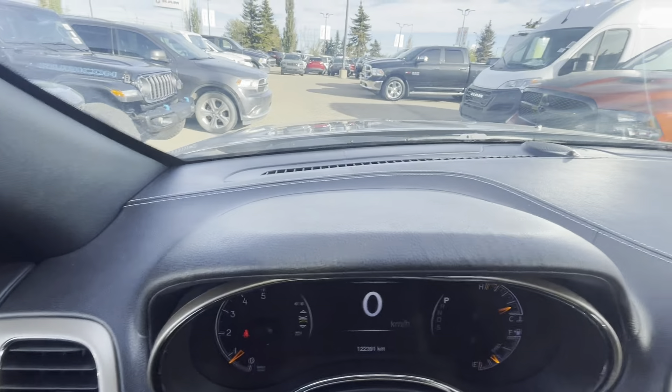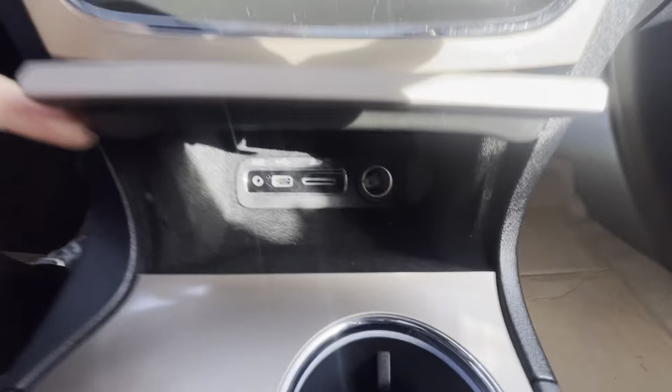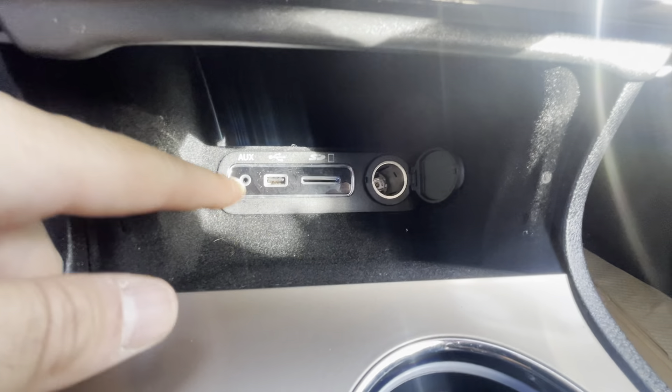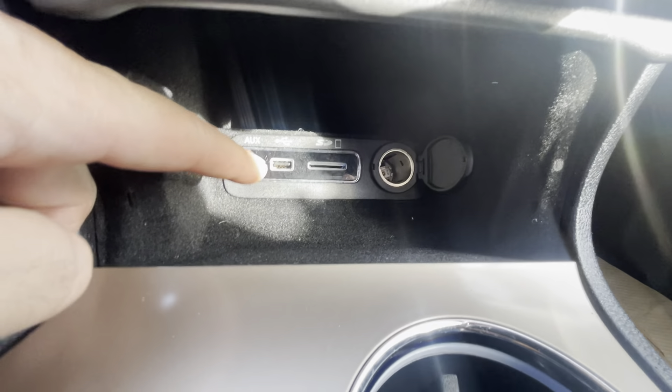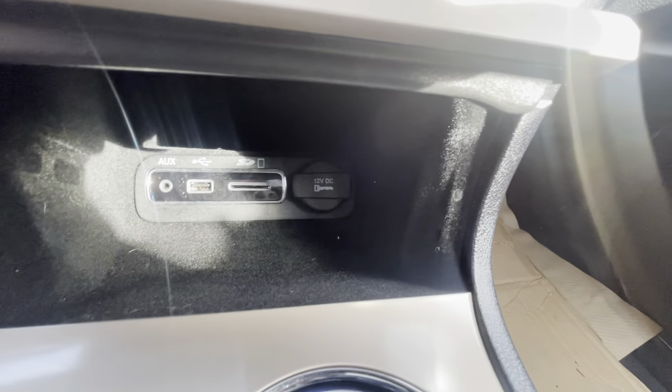You do have lots of nice leather all over the dash. This one also has a spot to maybe update the navigation in the future. It does also have your USB, your auxiliary, and an actual proper plug-in on the side.